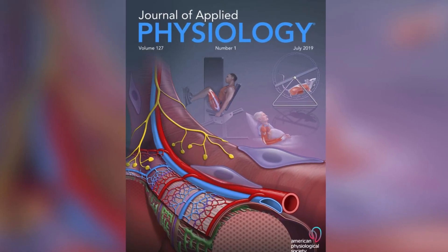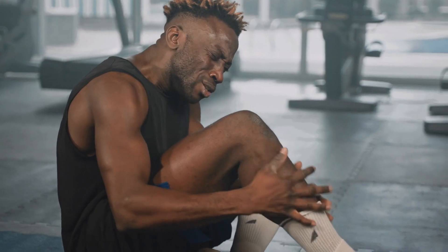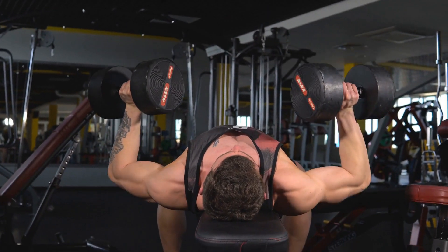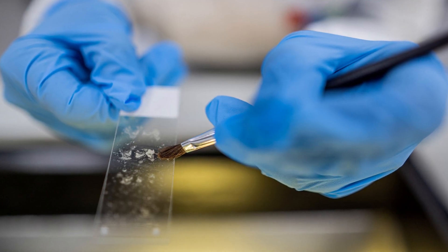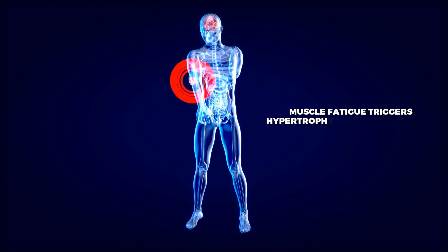High loads build strength, high volume builds endurance — there's some overlap, but the principle stands. There was a study in the Journal of Applied Physiology where subjects were instructed to train to deep fatigue, aka muscle failure, using either 90% or 30% of their maximum training load. When participants were scanned with MRI and advanced histochemical testing, it was discovered that both training sessions produced similar levels of growth, as long as training was taken to failure.